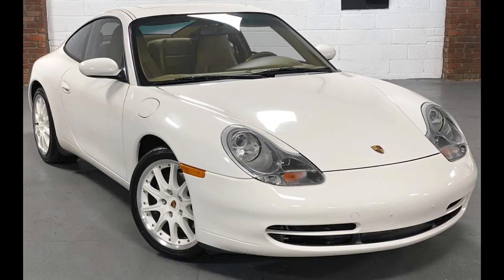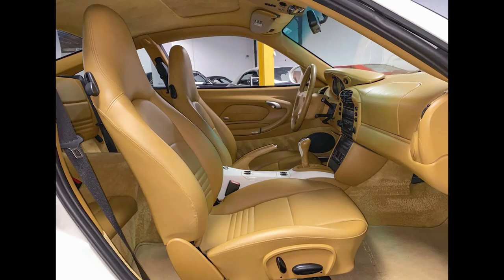A Biarritz White 30,000 mile 2001 911 Coupe sold for $39,000. The seller unsuccessfully listed the car on Bring a Trailer in May, and it brought a high bid of $40,750 then. Outfitted with lovely Savannah beige interior, this is another high sale price.